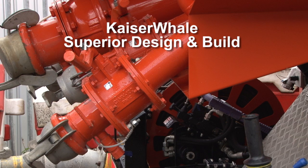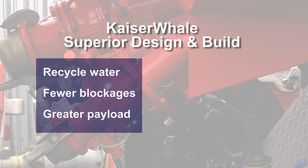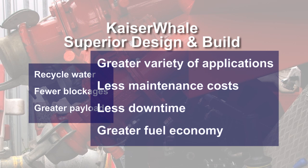To summarise, the Kaiser-Wale superior design and build offer the benefits of continuous dirty water recycling, with fewer blockages and enabling a greater payload. These benefits result in a greater variety of applications, less maintenance, less downtime and greater fuel economy than other tankers on the market today.